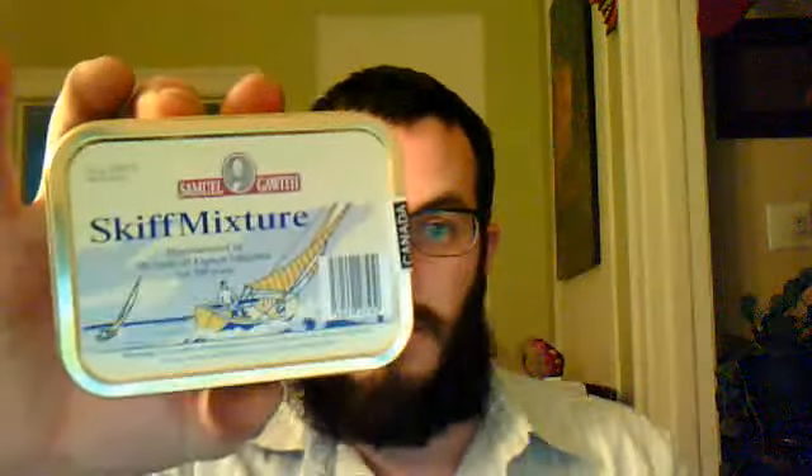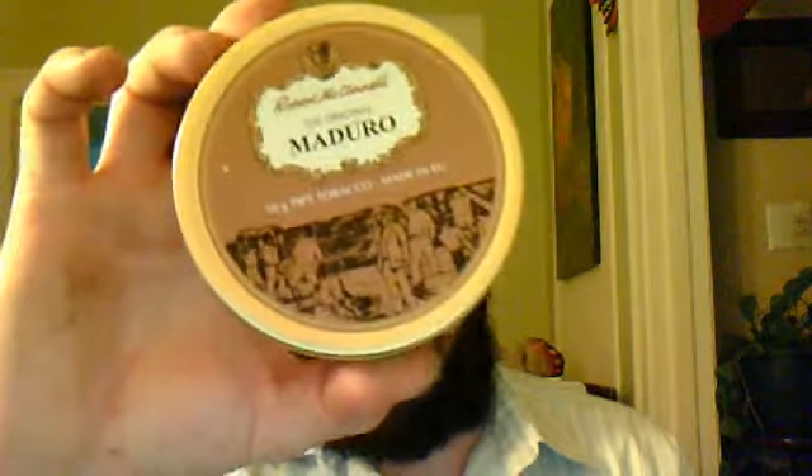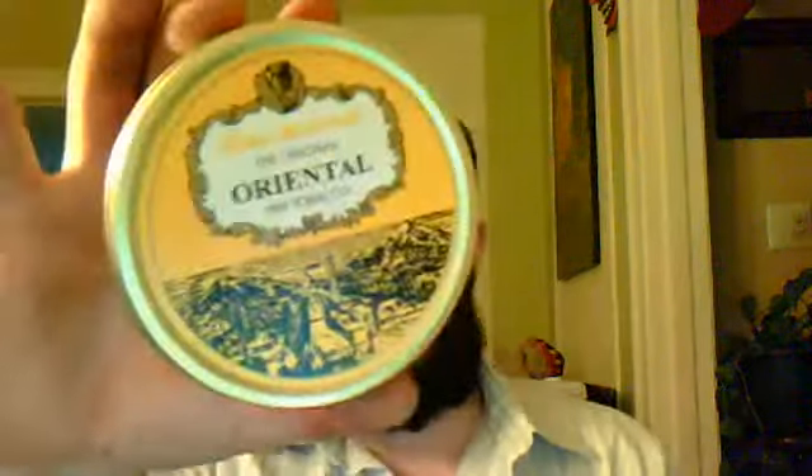Very nice and fairly inexpensive — costs about $65. Smokes really, really nicely. They're great guys there. I also got some Skiff Mixture by Samuel Gawith, some more Samuel Gawith St. James Flake, Robert McConnell's Maduro, and one of my all-time favorites, Robert McConnell's Oriental.